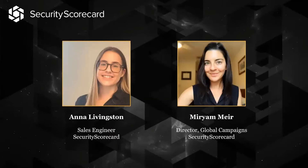First, I'd like to introduce Anna, who is with me here today. My name is Anna Livingston. I'm one of the Sales Engineers here at SecurityScorecard, and I'm really excited to speak to you about our integrations and how you can use them to operationalize our product. And my name is Miriam Mir. I'm Director of Global Campaigns here on our marketing team at SecurityScorecard.